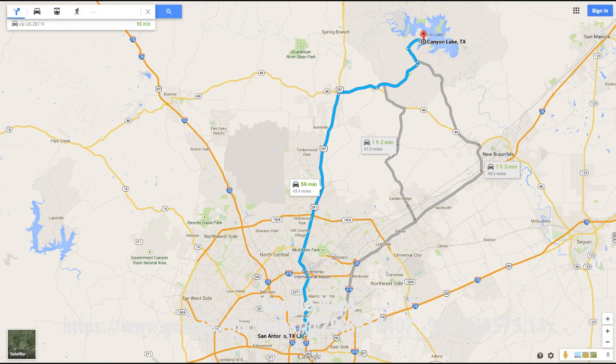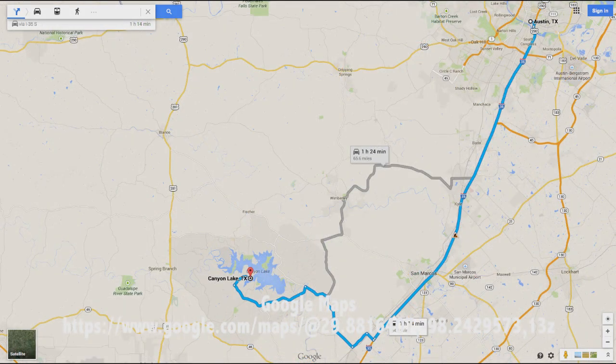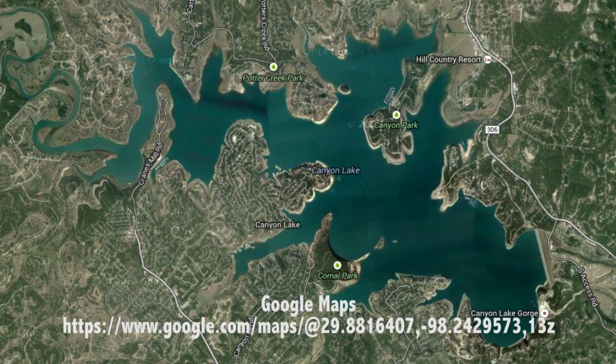Canyon Lake is about 35 miles from San Antonio and about 40 miles from Austin. To reach Canyon Lake, take exit 306 from Interstate 35 or Highway 281. It is located in Comal County, next to both Canyon and New Braunfels.